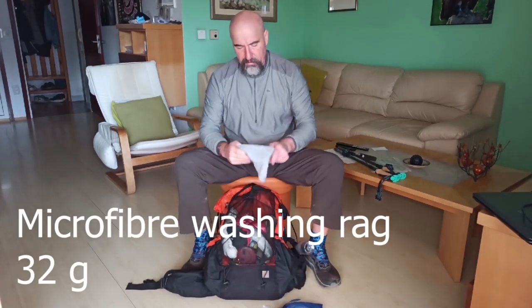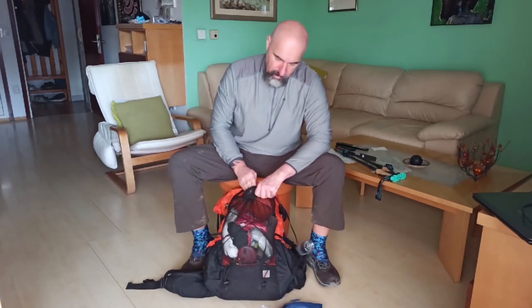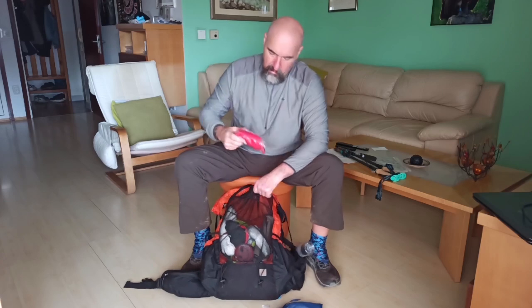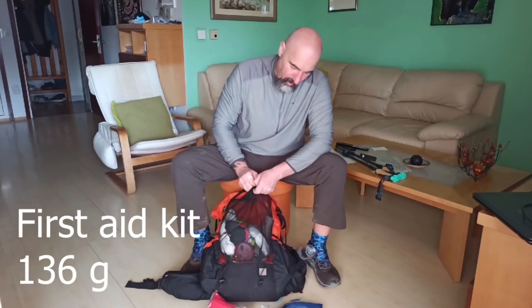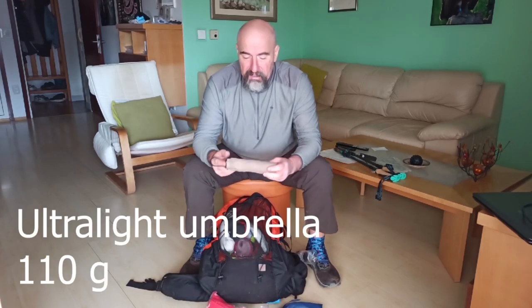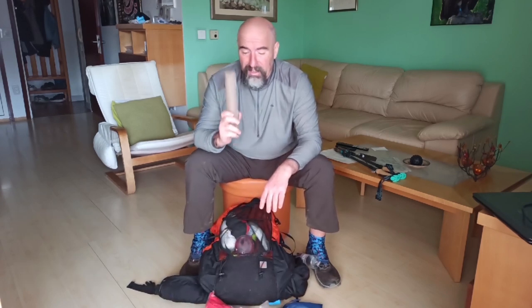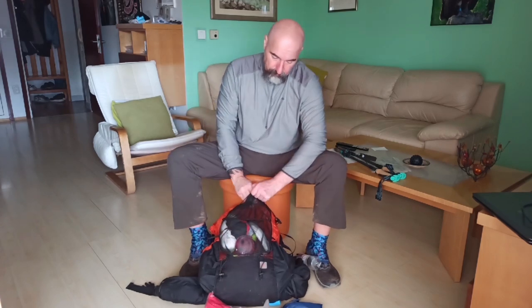This is just a cork ball for massage in my tent when I'm feeling rough. This is a rag I use to wash myself. My first aid kit. This is an umbrella I use during heavy rain — very light, I think it weighs 110 grams. And my poop kit.